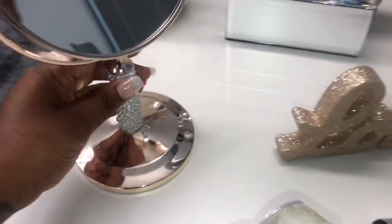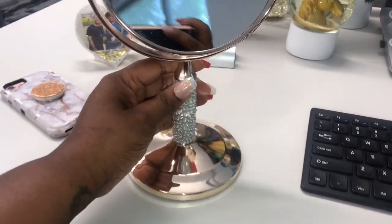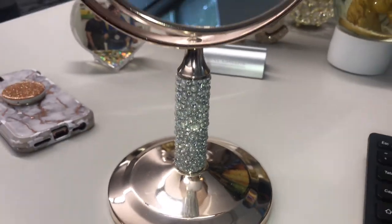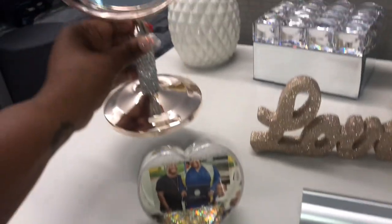This next item is a pearl, diamond, and rose gold mirror that I purchased from Ross. When I saw it I knew I needed it for my desk because I need a mirror to make sure you're looking right at all times! The color scheme, the diamonds, and the pearls made it a perfect addition.